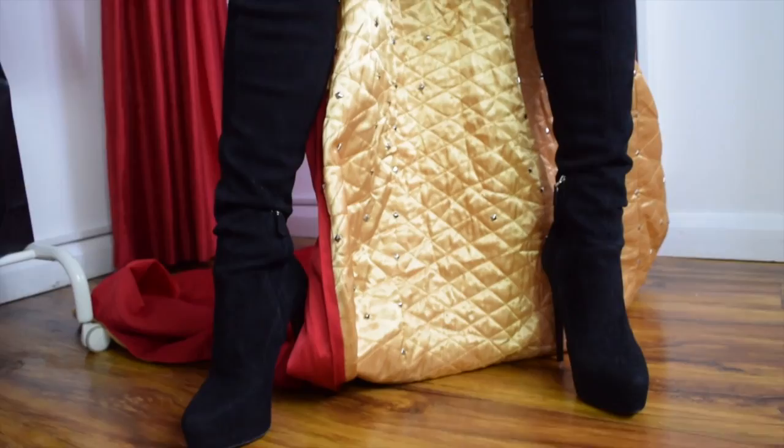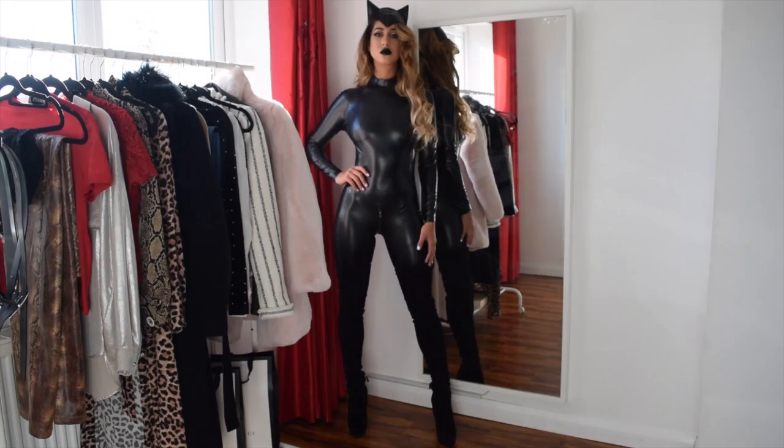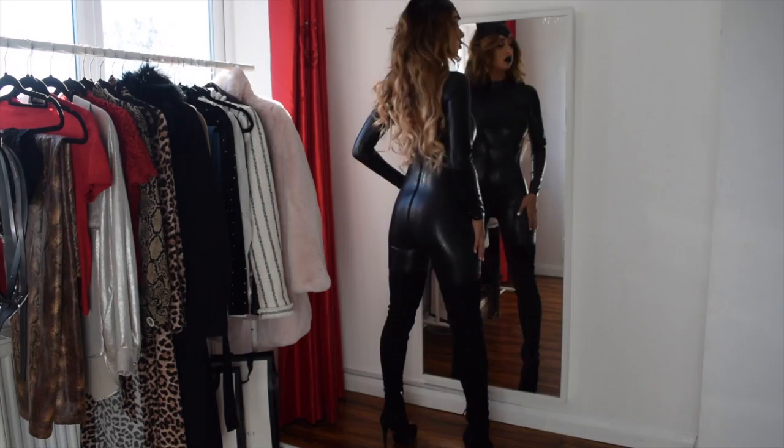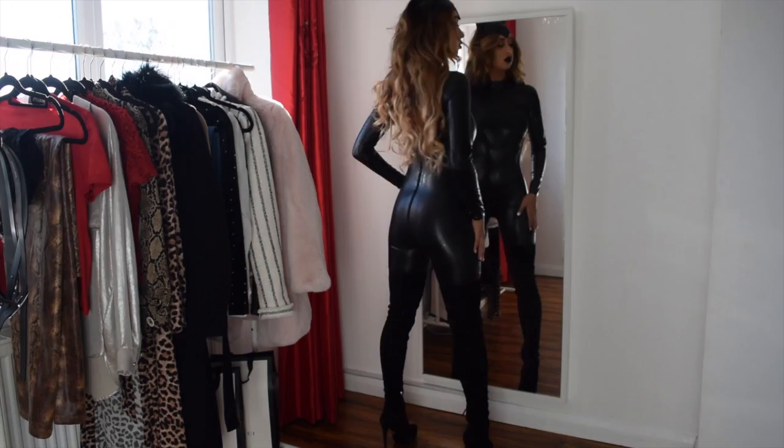Lastly, we have this insane Catwoman look — this screams dominatrix Catwoman. I find this look so sexy and perfect for those that want to show off their body. This latex jumpsuit is from Harmony, the boots are again Prada, and the Catwoman headpiece is from eBay. Another very sexy but simple look.